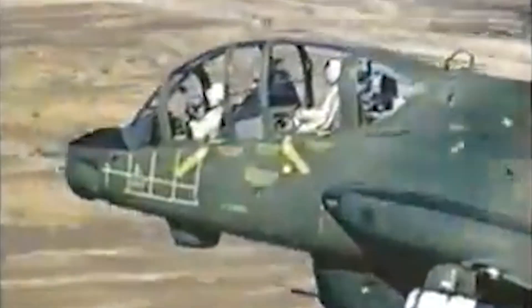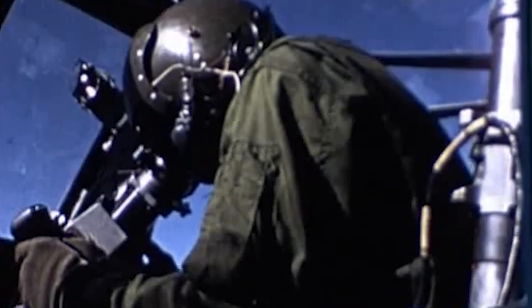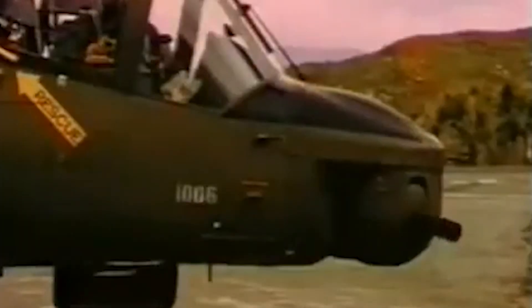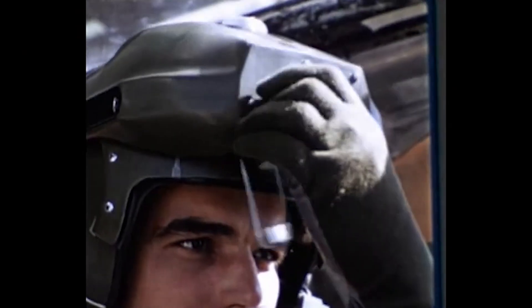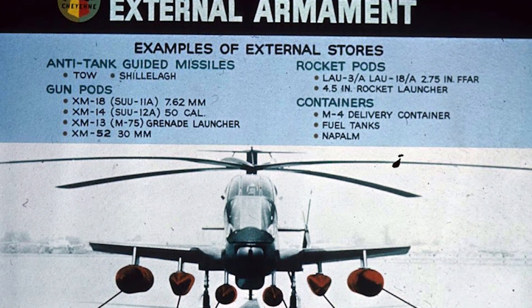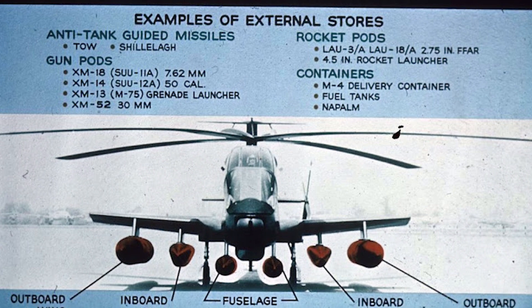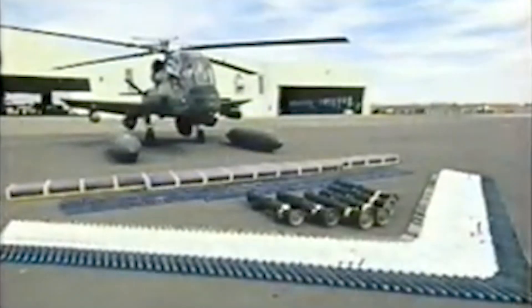The two-seat cockpit featured a pilot in the rear and a gunner in front. The gunner's station was a standout — the entire seat, sighting system, and controls rotated to align with the turret, linked to a periscopic sight for direct targeting. The pilot used a helmet-mounted system to aim weapons. Six external hardpoints — two under each wing and two on the fuselage — carried firepower. Inner wing pods held three BGM-71 TOW missiles, outer wings mounted 7 or 19 rocket launchers, and fuselage points bore fuel tanks, with wings optionally plumbed for extra fuel.